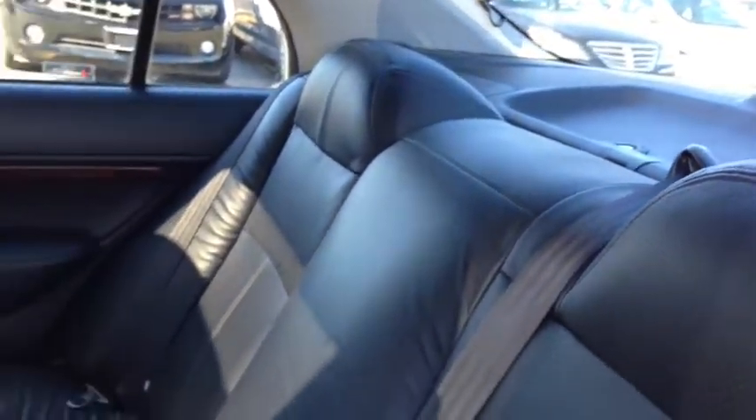In the second row here you'll find room for three passengers. Leather upholstery continues, they're very comfy. You have a rear defrosted glass and power windows of course continue.